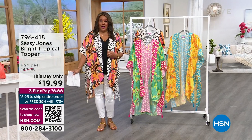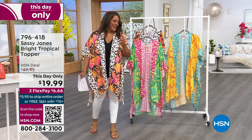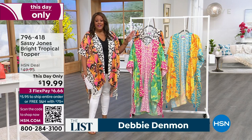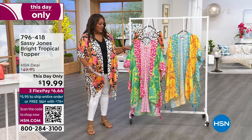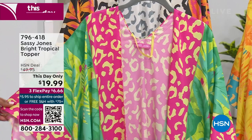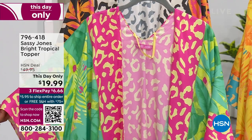If you don't have a cute topper, I got one for you right here. This topper was about 50 bucks — Sassy Jones, it says it in the name, it just makes you feel sassy. This is called the Tropical Topper. We have it in green — you're going to choose by the primary color in the topper. For $19.99, this was 50 bucks. Only until midnight do you get it for $19.99.